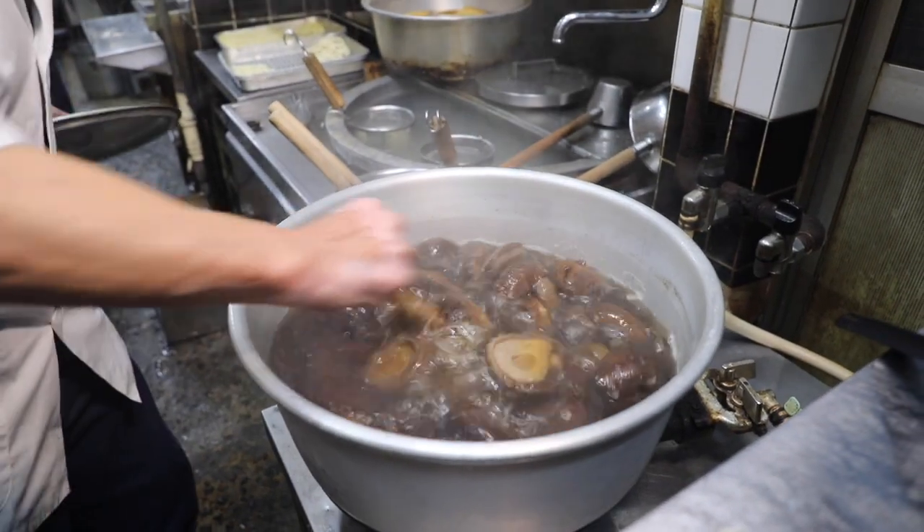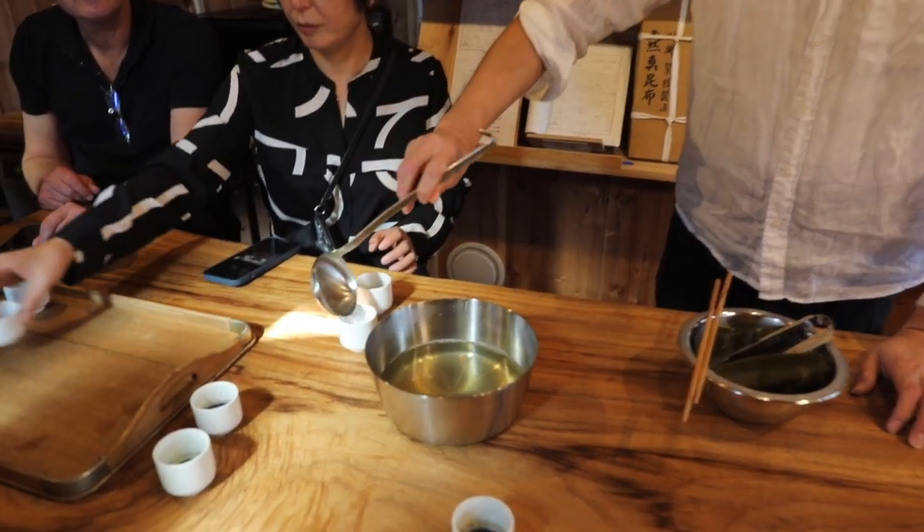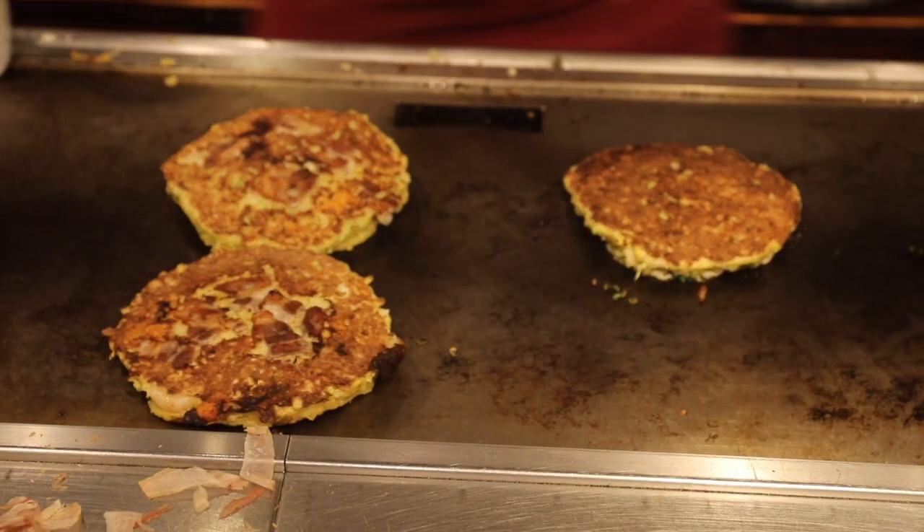Mushrooms lend earthiness to the broth, but at its core is dashi, the essential building block to most Japanese dishes — the backbone to soups, stocks, batters, even soy sauce.